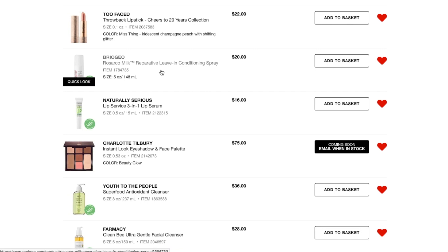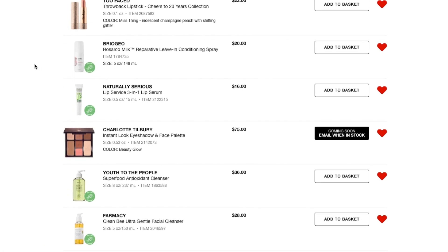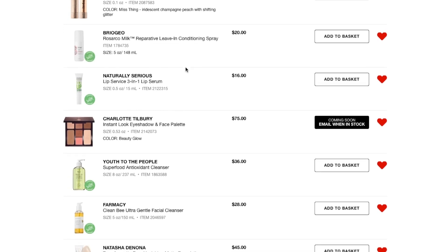Next, moving down the line, is the Briogeo Rosarco Milk Reparative Leave-In Conditioning Spray. I love leave-in conditioners. I actually recently purchased the IGK Coconut Leave-In Spray because I was out of mine and wanted to try something new. Unfortunately, that doesn't really smell like coconut — it works really well but to me it smells like hairspray, so I may be returning it. I've had multiple samples of the Briogeo and I absolutely love it, so I'm probably going to get that.